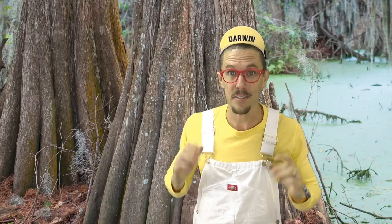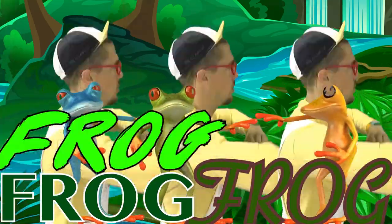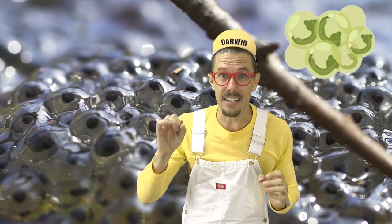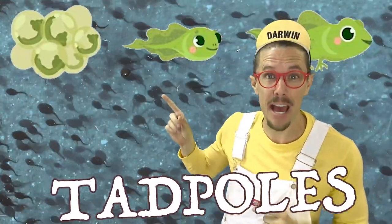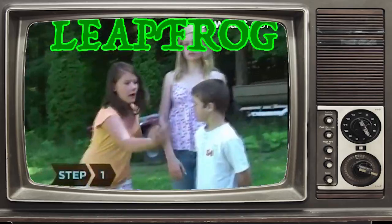First, let's talk about frogs. Frogs start as tiny eggs, and when they hatch they turn into tadpoles. Tadpoles live underwater and breathe air in the water, like a fish. After a few months, tadpoles turn into frogs, and they come out onto the land and breathe air from... well, the air.